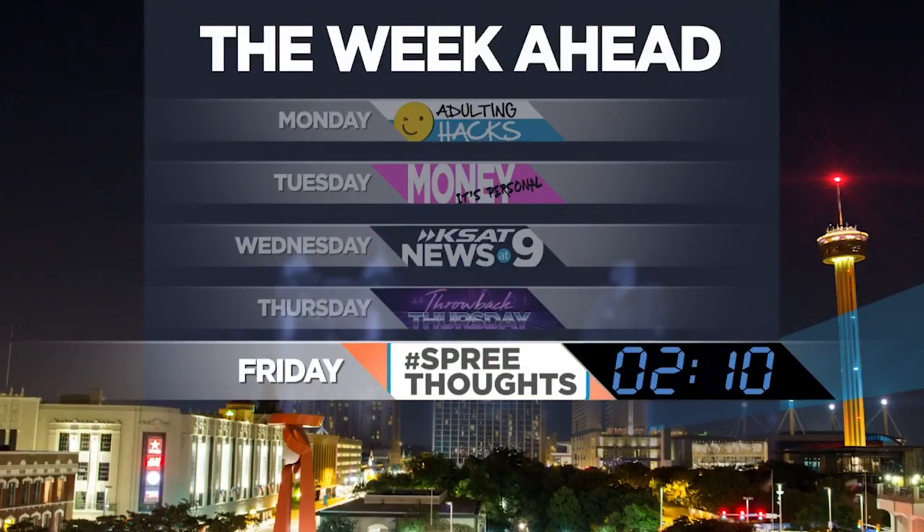Throwback Thursday is just one of the series that we feature here on the News at Nine. Be sure to tune in tomorrow night for a look back at the week's biggest local headlines. We'll wrap it all up in the week in 210.